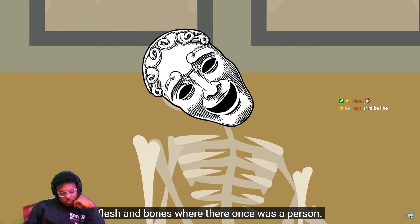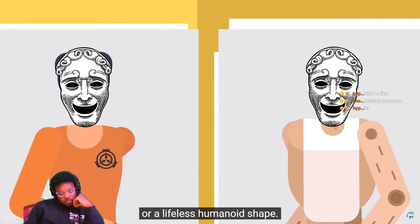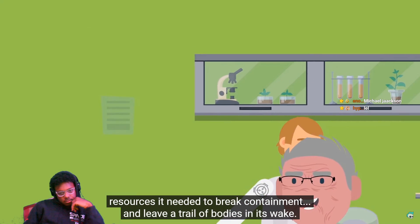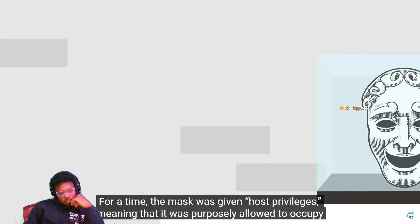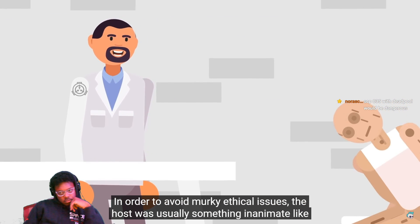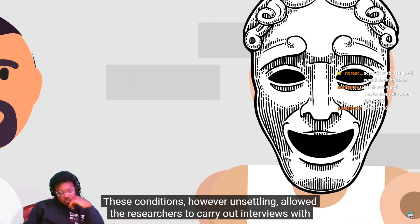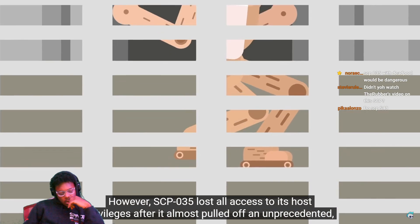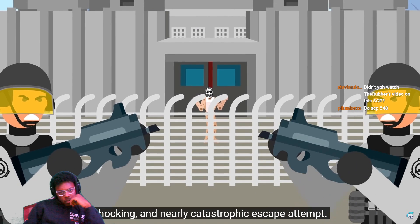SCP-035 is capable of possessing any humanoid being, whether that's an actual human being or a lifeless humanoid shape. Despite all their research, the SCP Foundation unknowingly gave the mask all the tools and resources it needed to break containment and leave a trail of bodies in its wake. For a time, the mask was given host privileges — meaning it was purposely allowed to occupy a host in order to speak with the scientists studying it. To avoid murky ethical issues, the host was usually something inanimate like a mannequin or a statue. These conditions allowed the researchers to carry out interviews with the consciousness housed inside the mask, in the hope of beginning to understand it and its motivations. However, SCP-035 lost all access to its host privileges after it almost pulled off an unprecedented, shocking, and nearly catastrophic escape attempt.